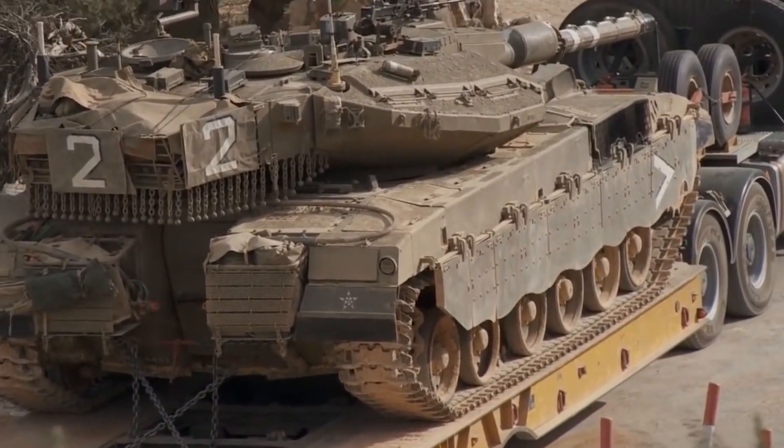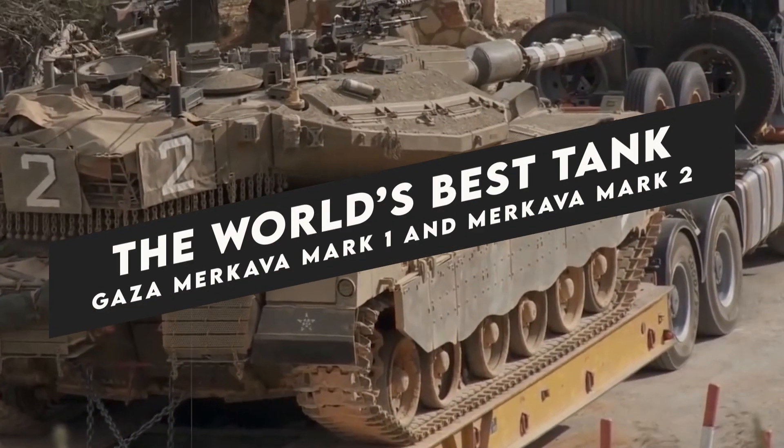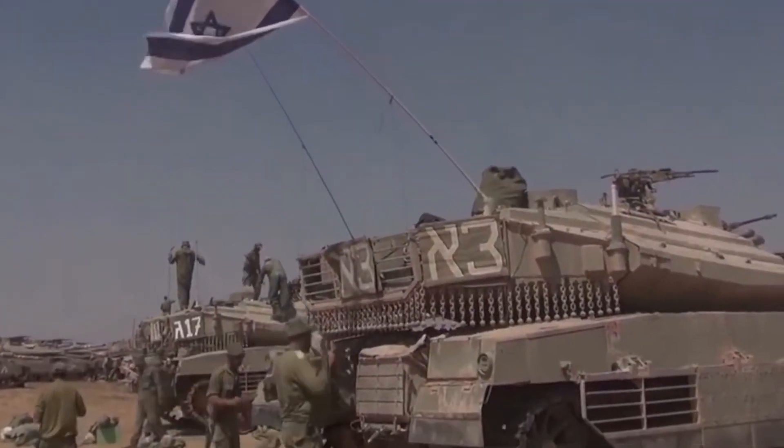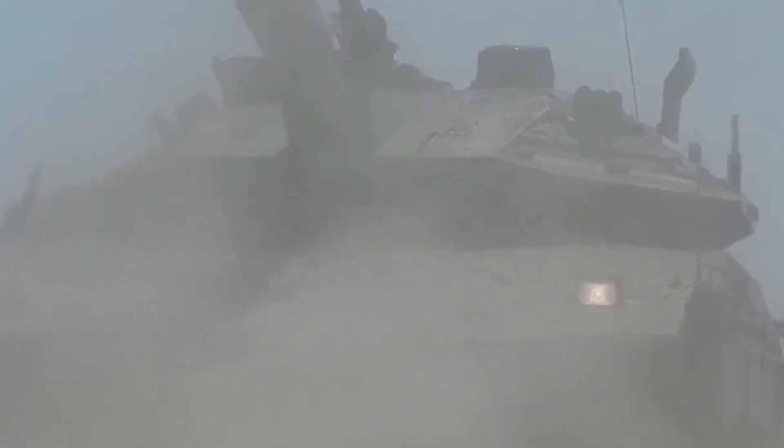What does it take for a small nation to develop a world-class tank that outmatches superpowers? How did Israel distill lessons from early wars into a homegrown tank, so lethal yet protective, it would turn enemies into believers?